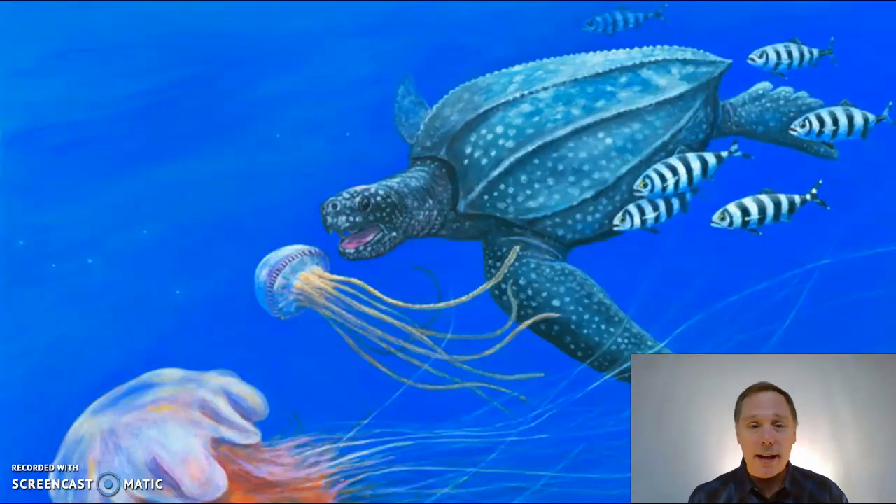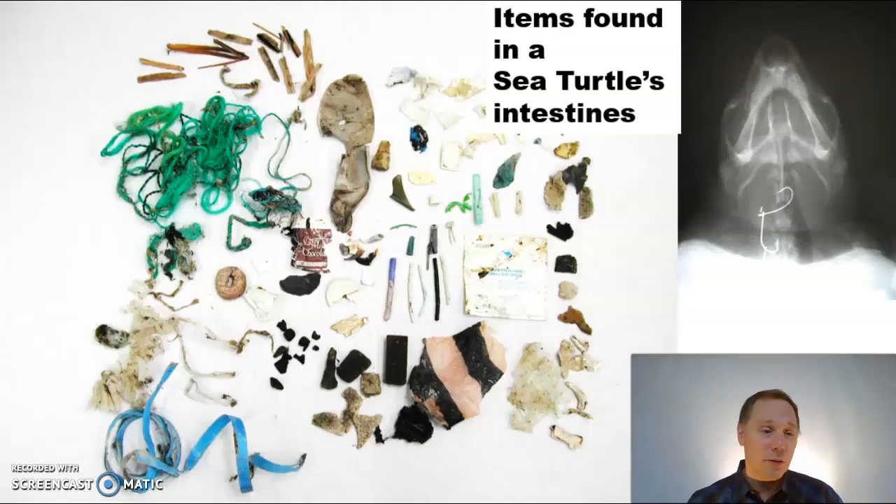Here we see a leatherback going after one of its favorite foods — a jellyfish. The problem is that lately the oceans are filled with plastic bags, and these poor sea turtles will eat plastic bags that look like jellyfish. They've opened up some sea turtles that have died and found all sorts of garbage, plastic, and junk in their intestines. This guy has fish hooks caught in his throat — they've really been hit hard by pollution.